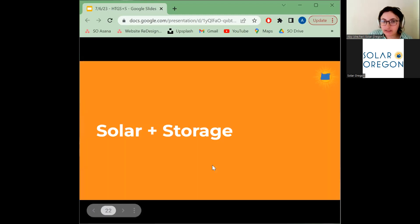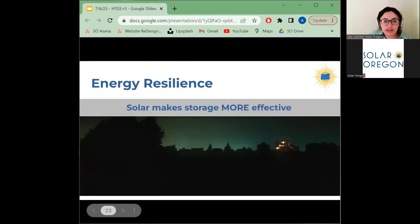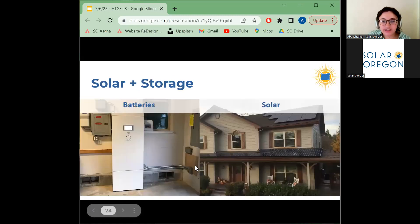Now let's talk about battery storage. It's important to note that your solar system by itself does not allow you to use your solar electricity during a power outage — to do this, you'll need to add a battery. The ability to use power when the grid is down is called energy resilience. Solar and battery storage are complementary technologies: solar makes the battery more effective by recharging it, and your battery allows you to access your solar independently from the grid. Here's an example of a home with solar on the roof and a battery in the garage.